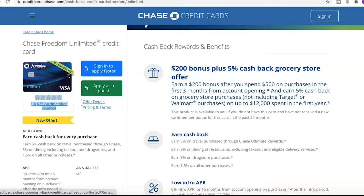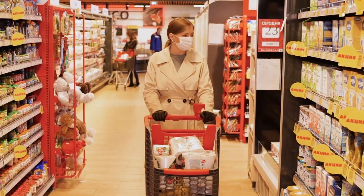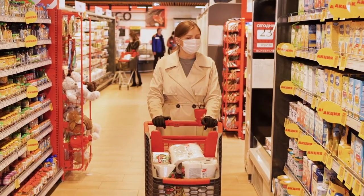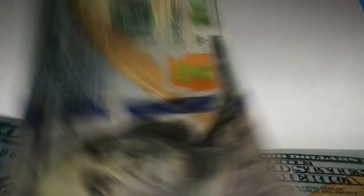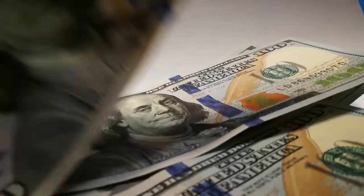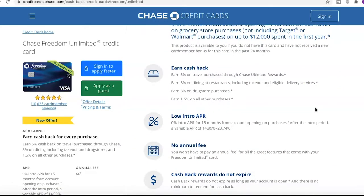So that's pretty cool — $200 bonus plus 5% cash back on the grocery store offer. Again, if you primarily go to Target or Walmart you may miss out on some of that, but if you are a heavy spender who would already spend $500, getting that extra $200 bonus is definitely a good thing.